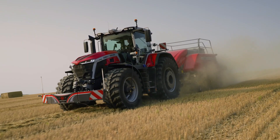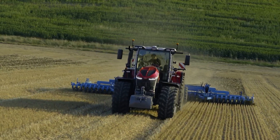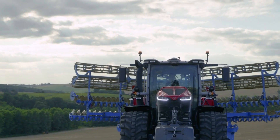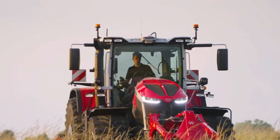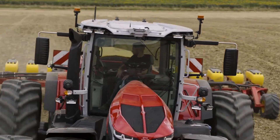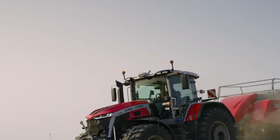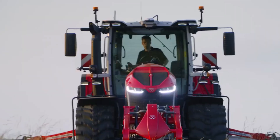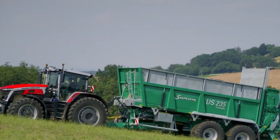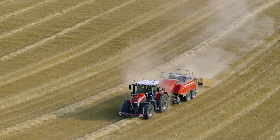The Massey Ferguson MF Active S is a tractor designed to meet the demands of contemporary farmers, providing power, comfort, and the latest innovations for a range of farming applications. Outfitted with modern technology, these tractors frequently have sophisticated systems for precise farming, higher fuel efficiency, and improved performance. The design places a high priority on the operator's comfort, including user-friendly controls, enhanced visibility, and ergonomic elements. Tractor prices might vary greatly depending on the model, specifications, amenities, and location.